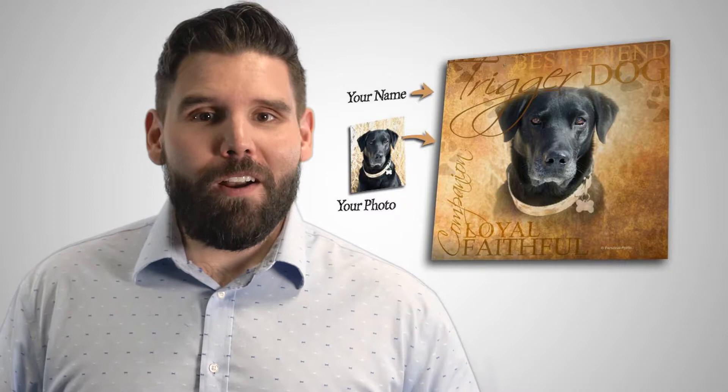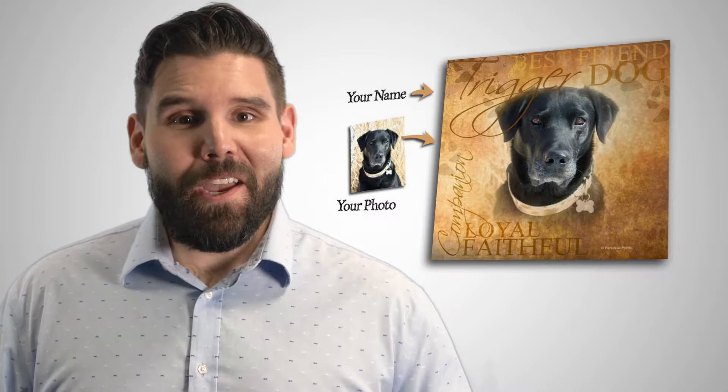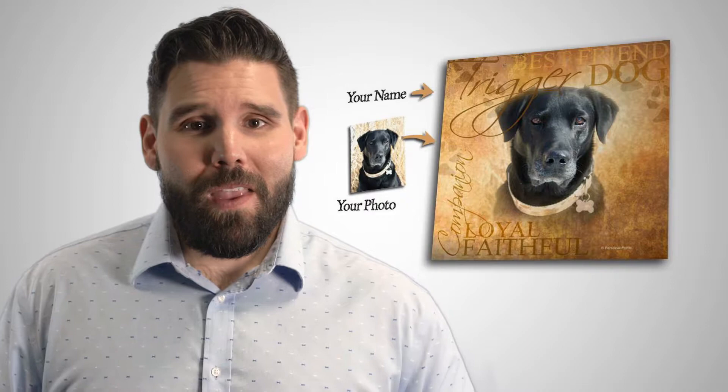Number four: pet photo art. If you're looking to showcase a favorite picture of your animal, our pet photo art is the way to go. Send us your picture and your pet's name and we'll create a personalized print for you.